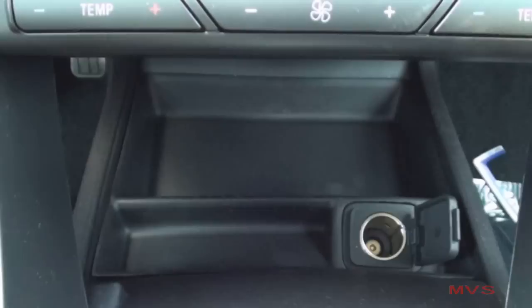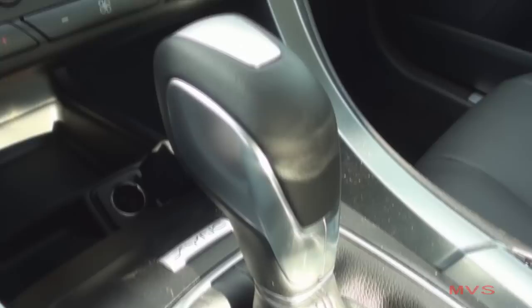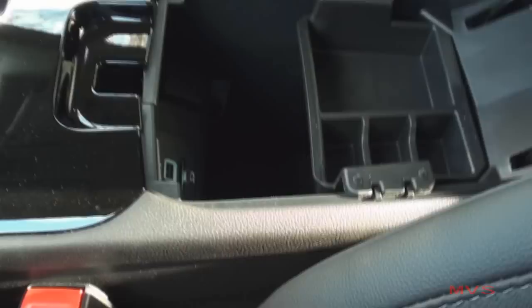The center console begins with a pass-through storage pocket at the front of the screen that includes a 12-volt power outlet. The shifter is complete with metallic accents and a leather boot. Behind it sits your parking brake control and two cup holders. The center console includes a removable top tray, a USB port, an SD card reader, and a 12-volt power outlet for your media devices.